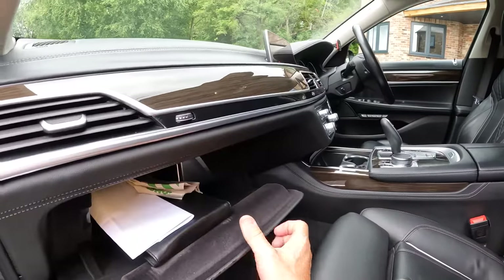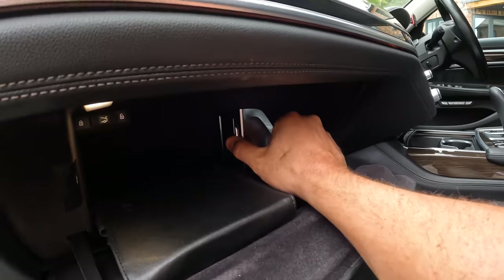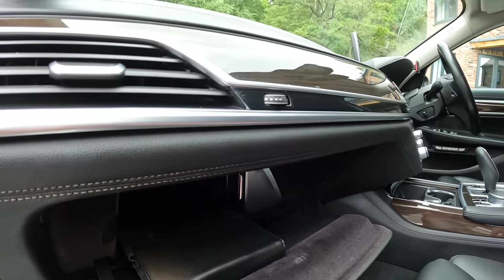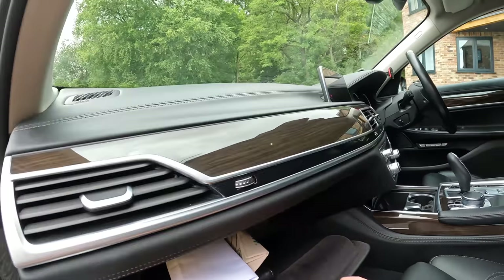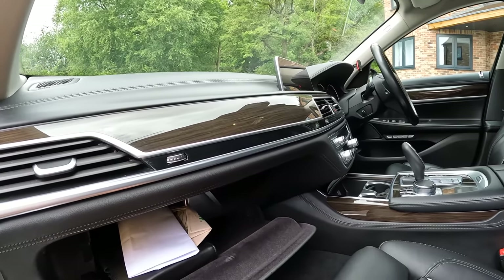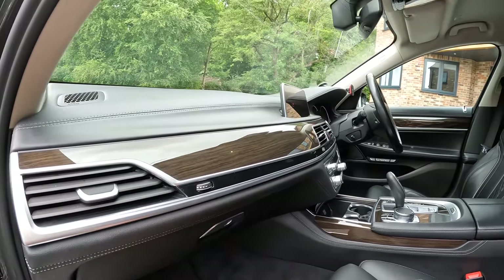The ambient air system is in the glovebox here. We've got the original manuals and stuff in here. So this is the ambient air — you can load the cartridges in there depending on which scent you want; I think they do about 10 different types. They're not cheap — about £25 a cartridge — but they do make the car smell nice.